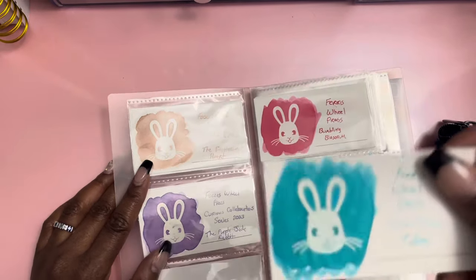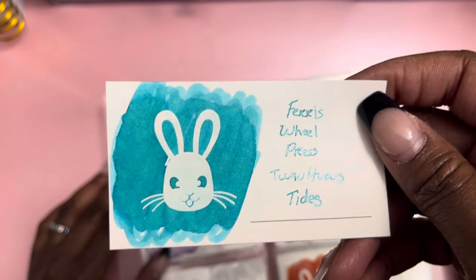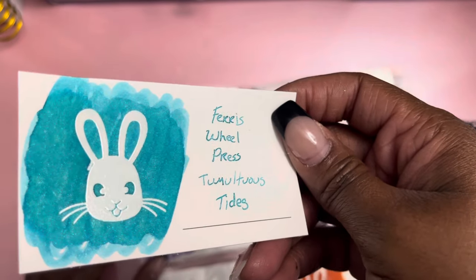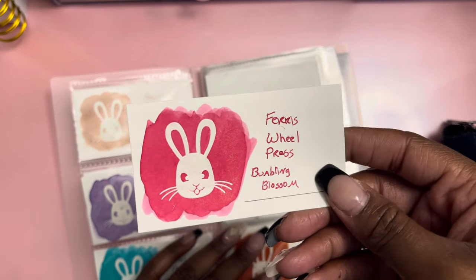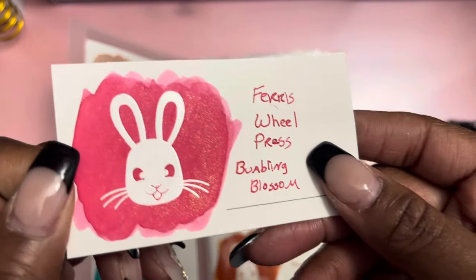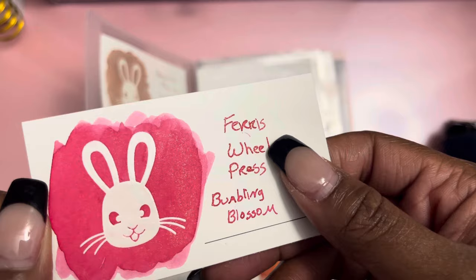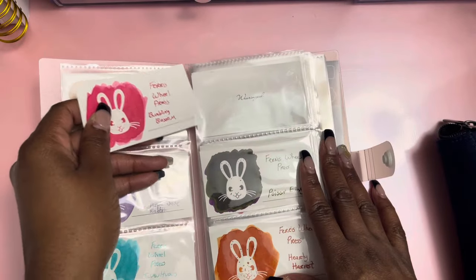The next one is Tumultuous Tides — a pretty sky blue color with silver shimmer. I hope the camera is picking up the shimmer; I'm trying to get it with the light on it. After that is Bumbling Blossom — the bright pink ink that's in my Twisbi VAC. Bumbling Blossom has green and gold duochrome shimmer. It's a really really pretty on paper; I love it.